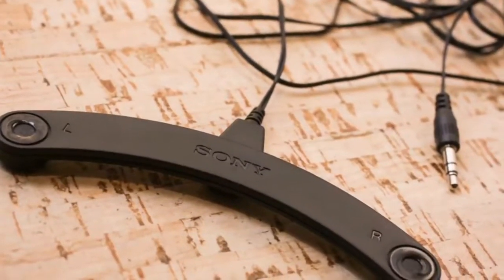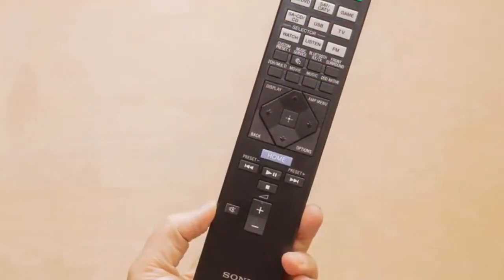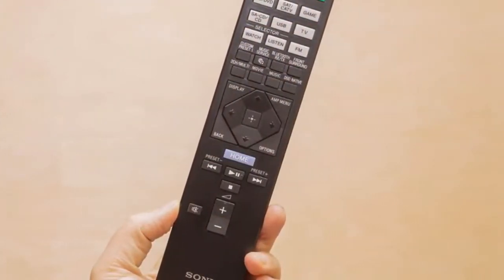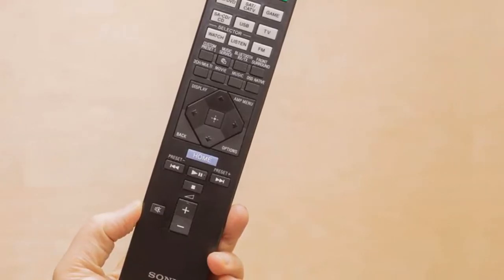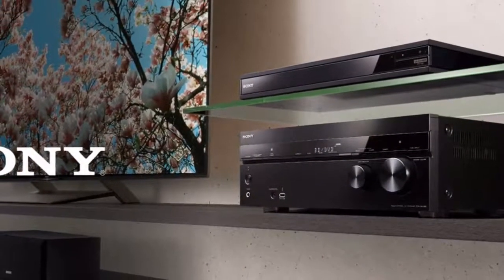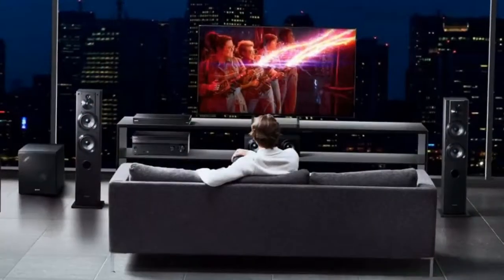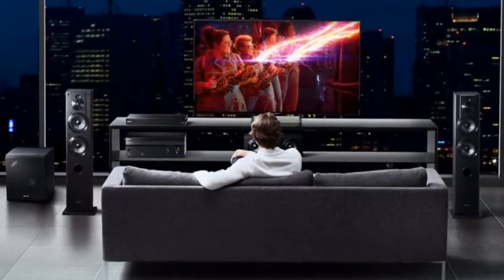Just as on-screen displays have had a spit and polish in recent years, the same is true of remote controls. Gone are the Apollo mission-style control panels, now replaced with a stripped-down candy bar design with the Sony STR-DN1080. If you need anything more complicated than what's presented, that's what the on-screen interface is for.